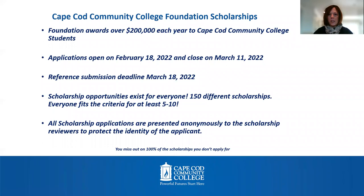Our Cape Cod Community College Foundation offers awards over $200,000 each year to Cape Cod Community College students. These applications are going to open on Friday, February 18, and the applications are due by March 11.